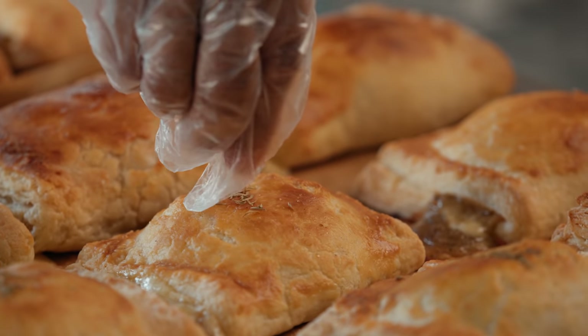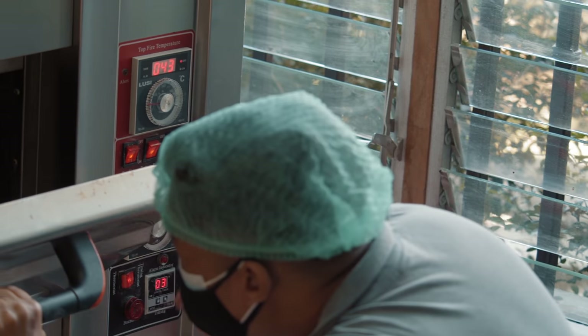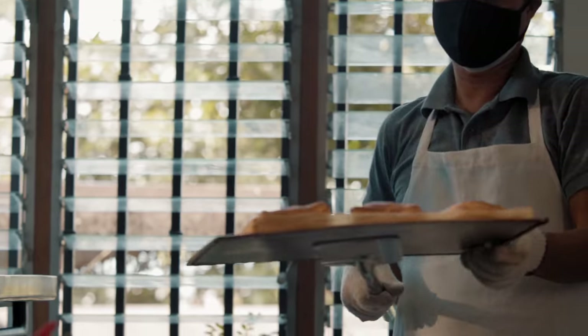I think people are forgetting, even maybe before the pandemic, people are forgetting how food is made. It's a lot of work, but it's worth it.